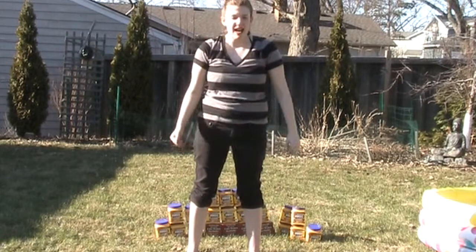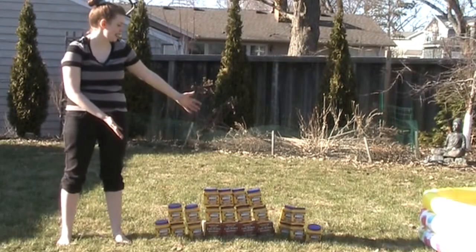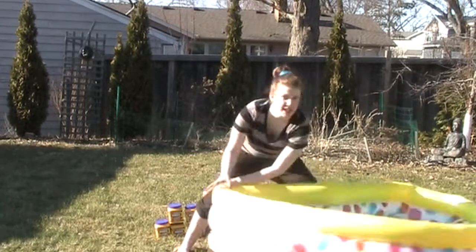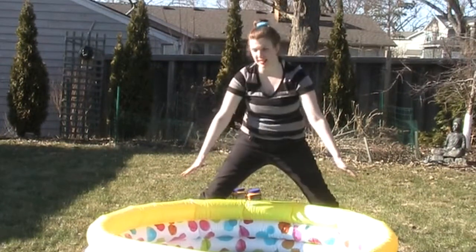So today I went out and bought 26 sixteen-ounce packages of cornstarch, and I'm going to be putting them in this kiddie pool that I got. Let's get started, shall we?